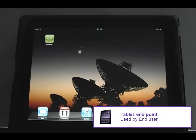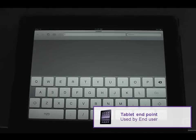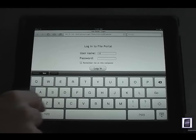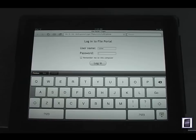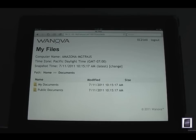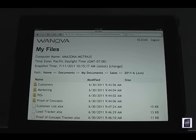Ted informs Bill that because Mirage keeps a complete copy of his endpoint in the data center, he can access all of his user data from his smartphone or tablet while he is away. All he has to do is open the web browser on his device, log in to the Mirage file portal, and open up the file he needs to access. Bill will simply pull up the sales spreadsheet on his tablet and dial into the call via his smartphone.